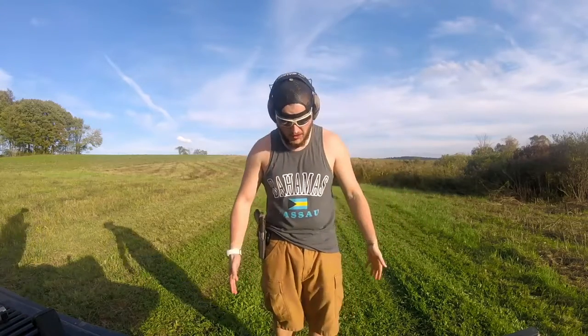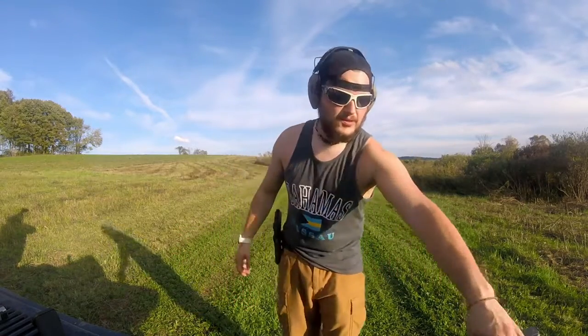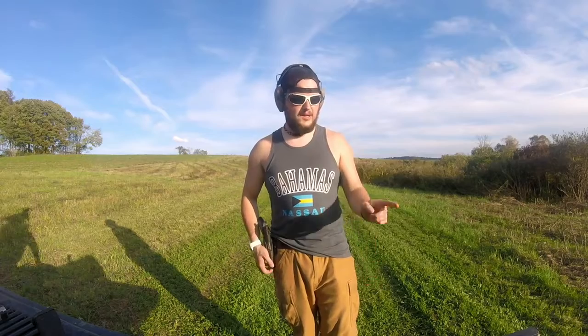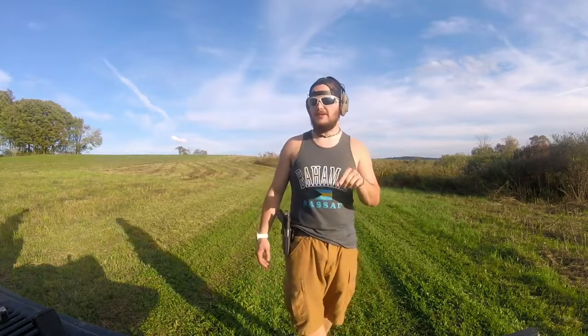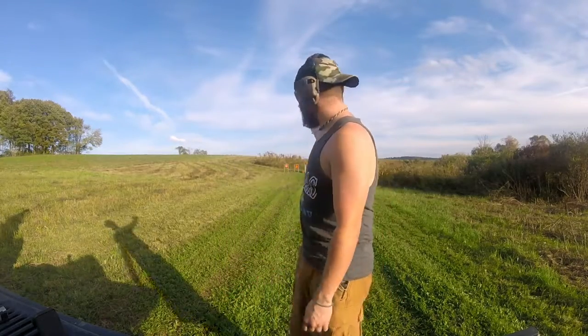I don't necessarily conceal carry right now — it's October and like 89 degrees outside. Normally I do conceal carry and generally have bulkier clothes on. I don't have a holster for my Taurus because my dog decided it would be a good late night snack, so I'm in the process of getting one. Right now I just carry my 1911, but today we're going to go over what we carry on a daily basis — not just guns, but everything else — and we'll be shooting them down range.